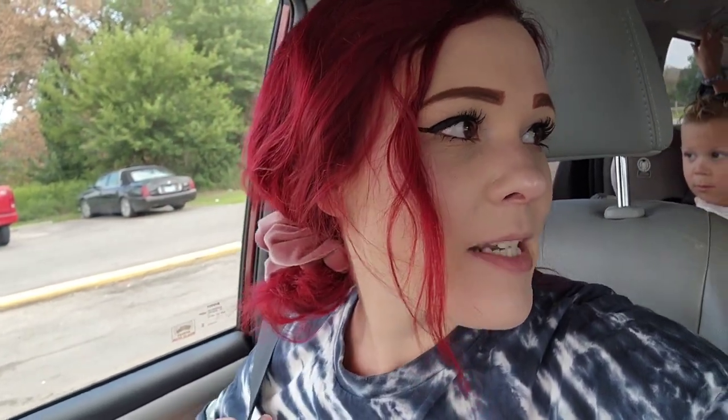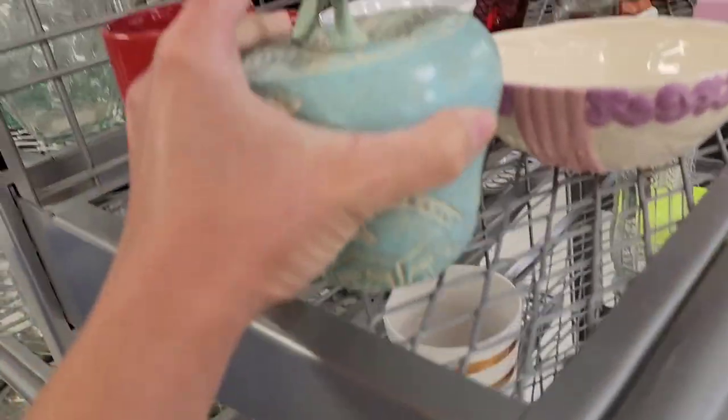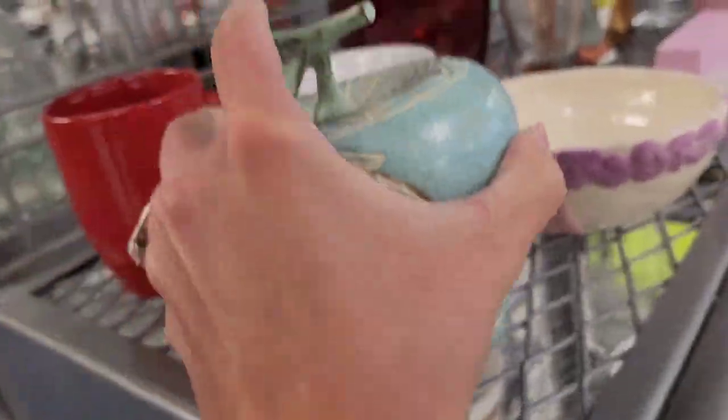Hi and welcome back to my channel, my name is Kristen, I'm an eBay reseller. We're gonna go into Goodwill today — it's a thousand degrees, just kidding, but we do have a heat advisory. It's a hundred and something degrees. We're gonna go in and see what we can buy and sell online. Let's go! Happy Friday y'all, we go straight back to the hard goods section as always.